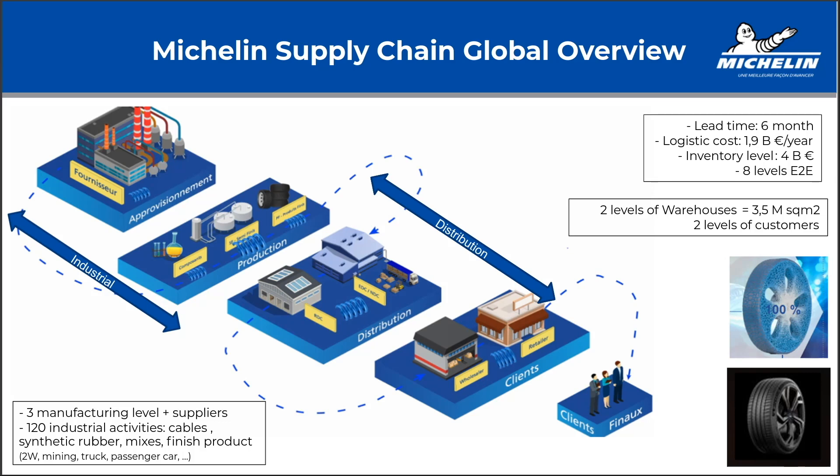Logistics cost is 1.9 billion euro per year. We are holding almost 4 billion euro in inventory, which doesn't make our financial directors happy.